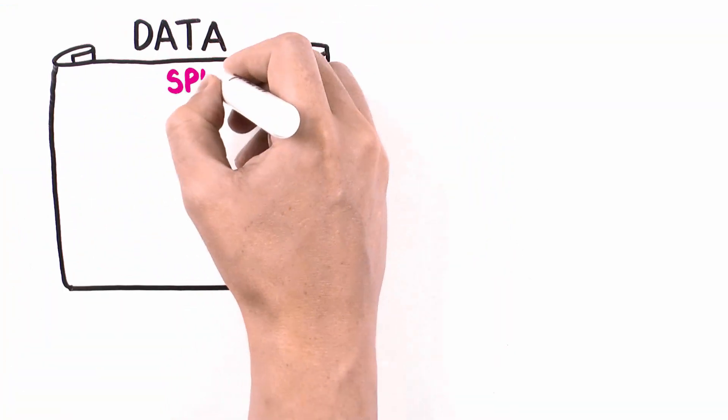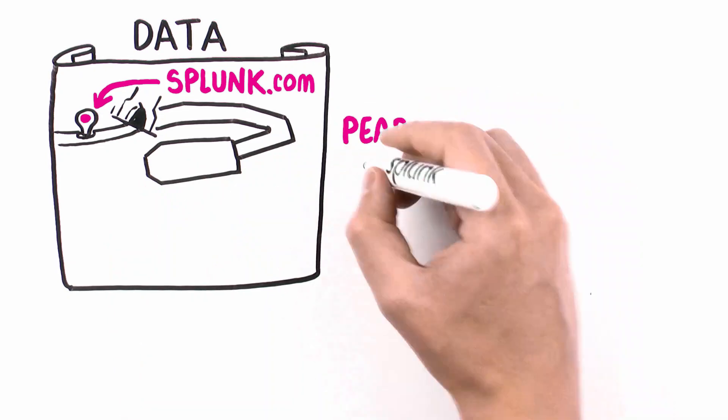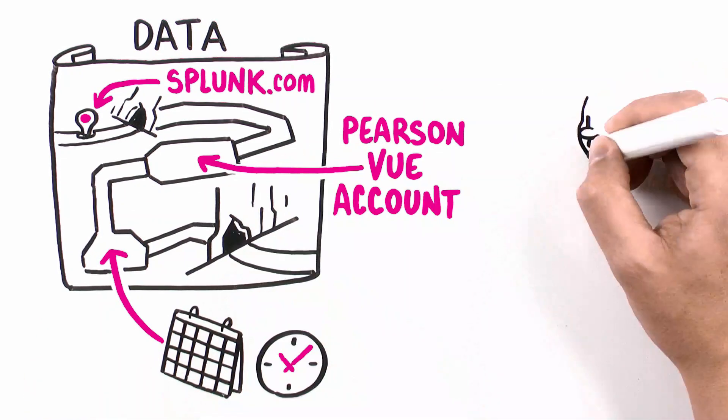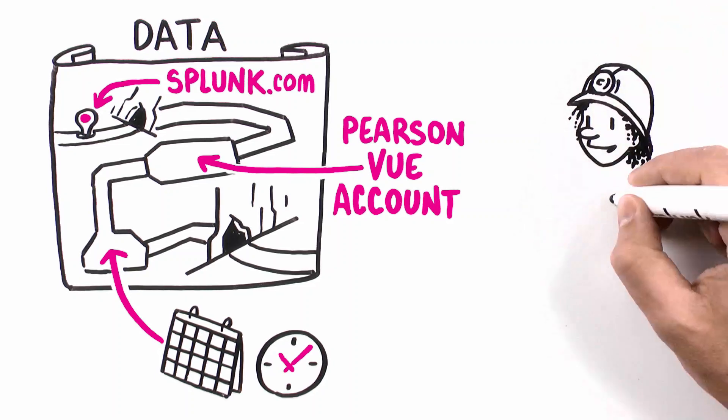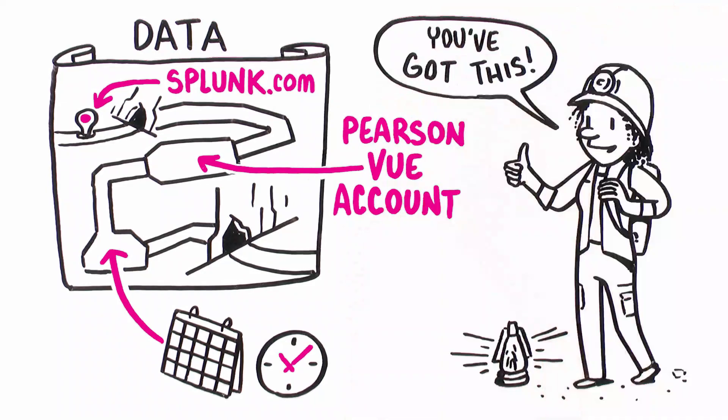And you can be too. Just go to Splunk.com to get your candidate ID, create an account with Pearson VUE, register for a time, and you're set to discover everything data has to offer while paving your career path and enjoying a head start in the job hunt — just like Jamie.